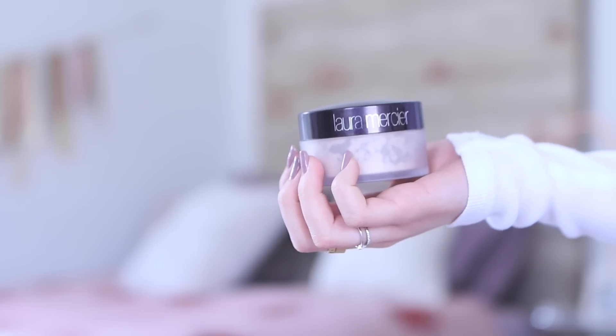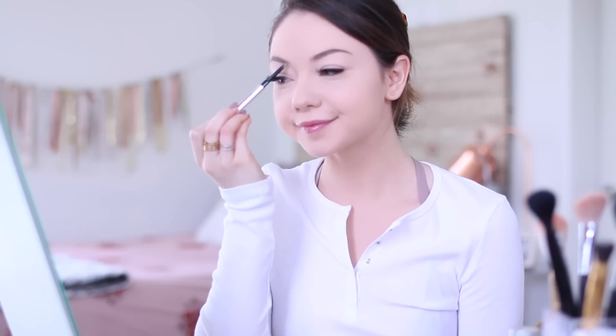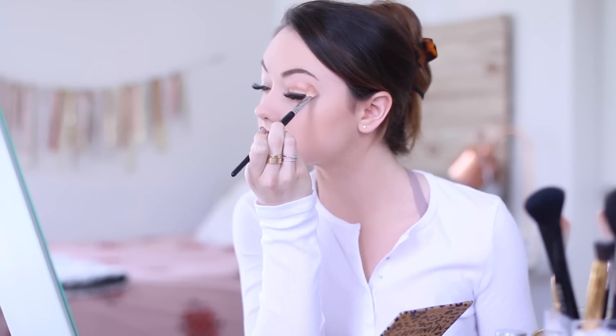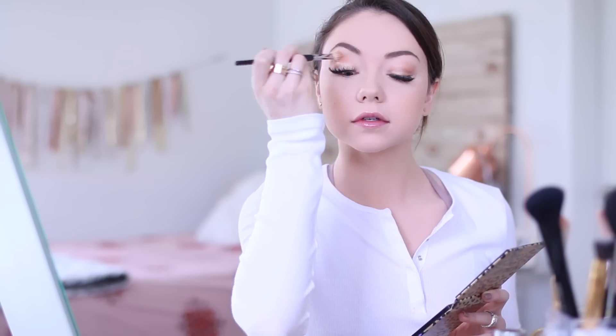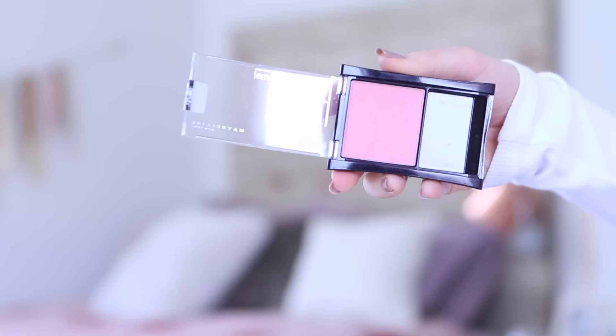Then I'll just go in with a translucent powder and set everything in place. Next I take my eyebrow pencil and fill in my eyebrows, just because I'm lacking some hair in some areas. Then I'll take some bronzer and do a little contouring, then I'll go in with my eyeshadow. I use a very shimmery gold peachy color and just apply that on my lids and work it into my crease. Then I just brush out the eye.